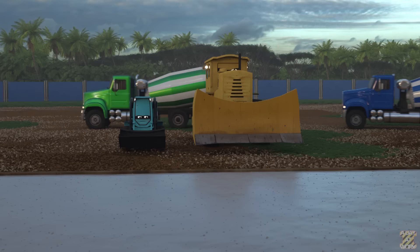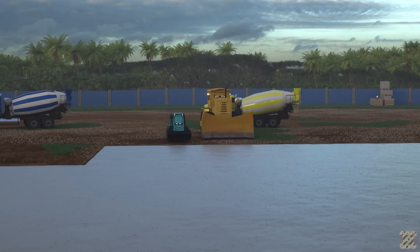Kerja yang bagus. Sekarang kita harus menunggu hingga betonnya kering, dan kita akan mulai memasang tembok yang dibuat pabrik. (Good work. Now we have to wait for the concrete to dry, then we'll start installing the prefabricated walls.)